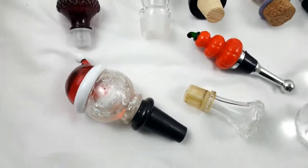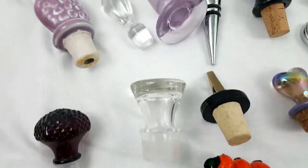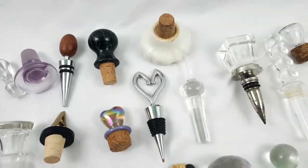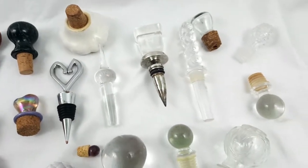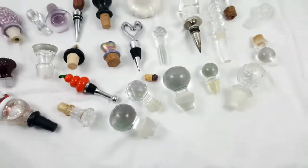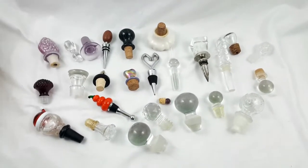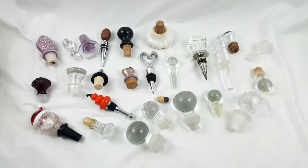I'll do a close-up here. I'm going to take the ones that are not super fragile and put those in a bag together, and then pack the rest carefully so they don't break on their way to their new home — hopefully to go into a collection or onto some bottles of liquor.